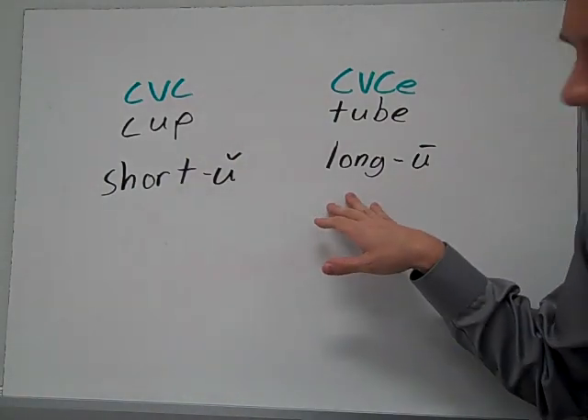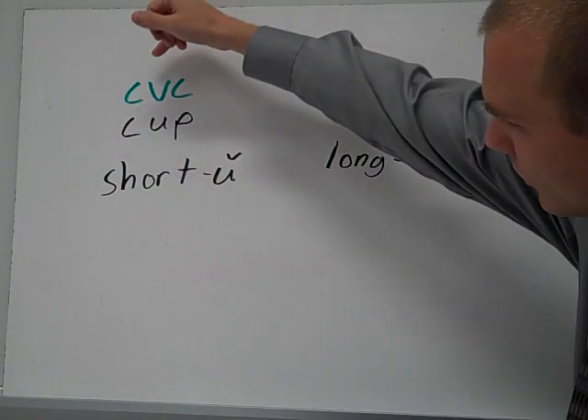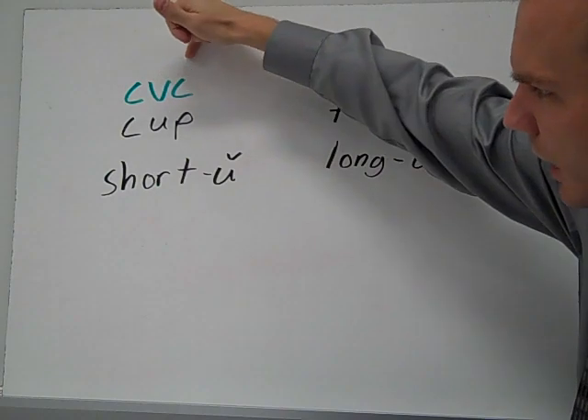In this story, we're going to talk about short U and long U sounds with two different spelling patterns. We're going to look at short U spelled C-V-C, or consonant-vowel-consonant, like cup.